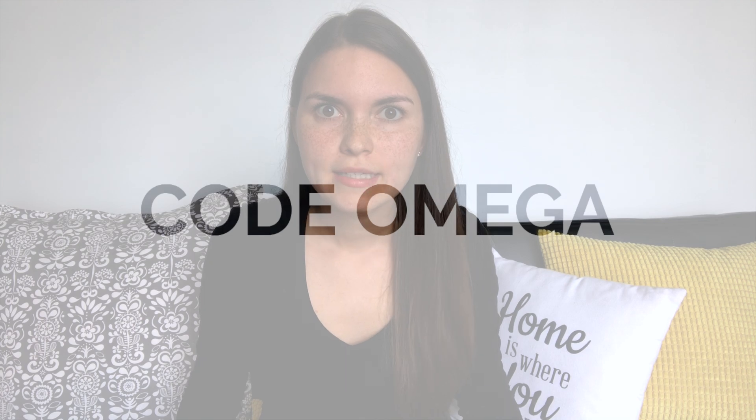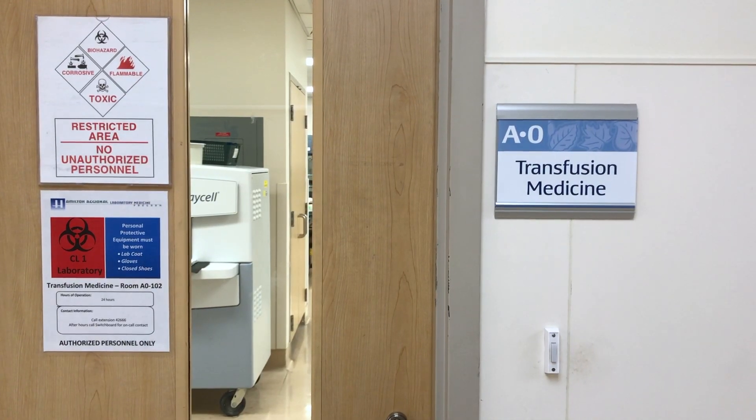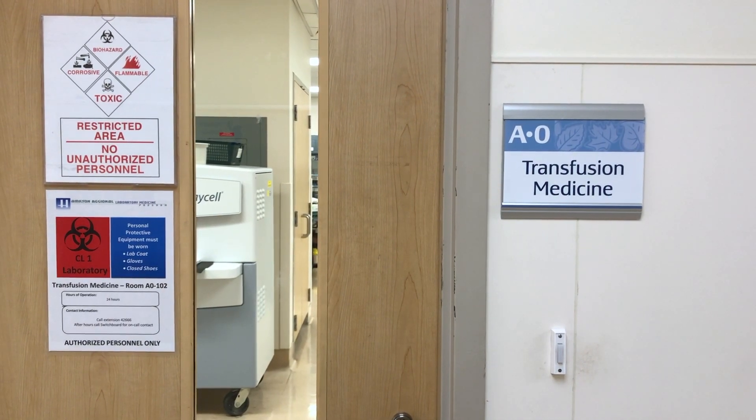Code omega. It's not a color and it's not actually a code in all hospitals, but I've been a part of a number of them. It's basically to let people know that there is so much blood loss from a person that it's life-threatening. And it's a way to get the blood bank, the staff, the porters, everyone working together and having good communication to get a bunch of blood products to that person to try to save their life.